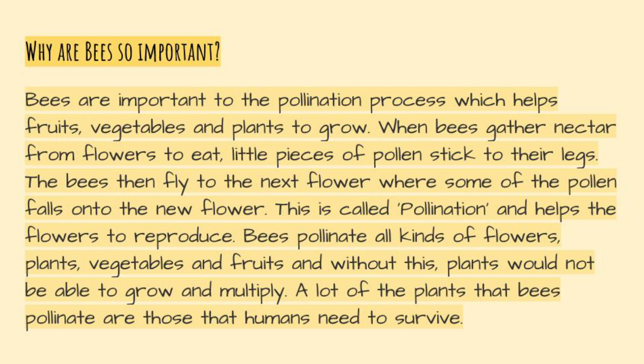This is called pollination and helps the flowers to reproduce. Bees pollinate all kinds of flowers, plants, vegetables and fruits, and without this, plants would not be able to grow and multiply. A lot of the plants that bees pollinate are those that humans need to survive. How interesting!